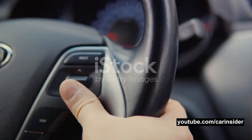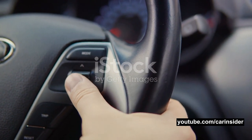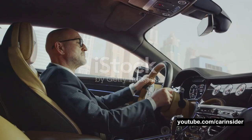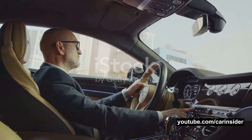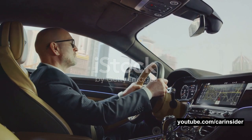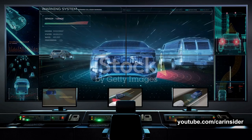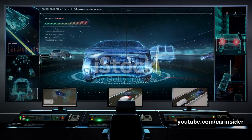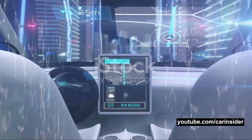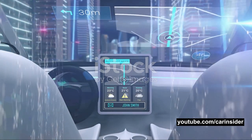What exactly does the control unit do? It's kind of like a master conductor. It takes in a stream of data from a variety of sensors and cameras scattered around the car. These inputs can include everything from the speed of the vehicle, the position of surrounding cars, the distance to the car ahead, to the weather conditions outside. The control unit processes this data in real time, and it's quite a feat of computational prowess.